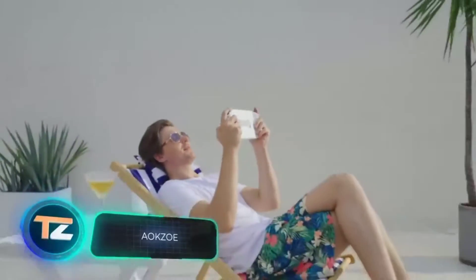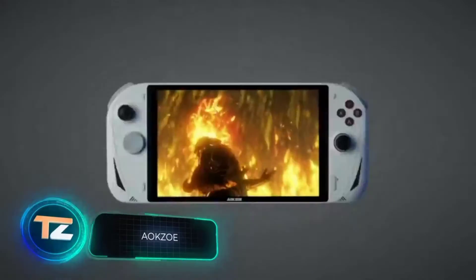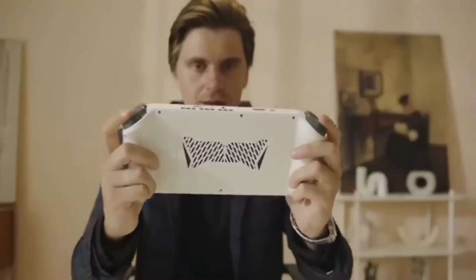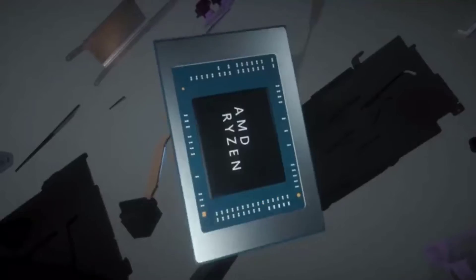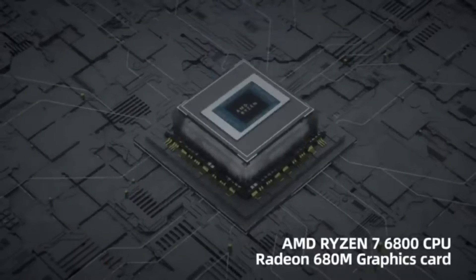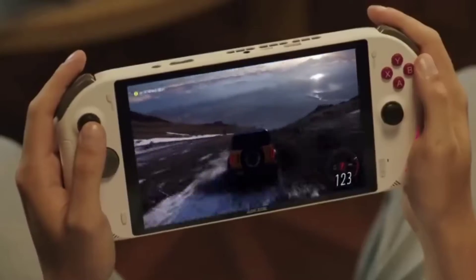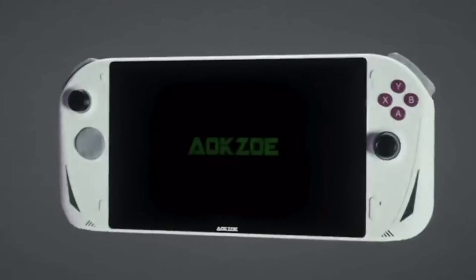Engineers involved in the development of portable consoles have something to offer. Currently they're raising funds for the AOK Zoe on Kickstarter. Behind this unusual name are some very impressive specs: buyers are promised an AMD Ryzen 7 6800U processor, a built-in Radeon 680M GPU, and 16 or 32 gigabytes of RAM, plus an 8-inch full HD IPS screen.